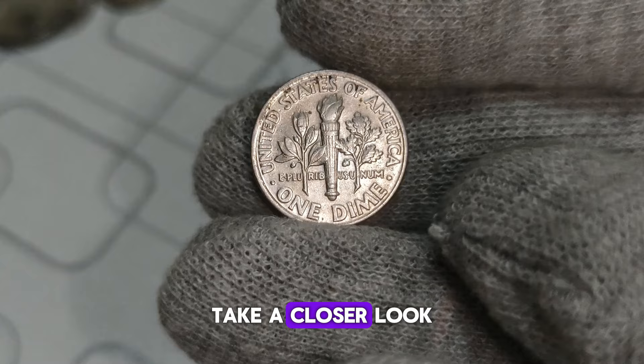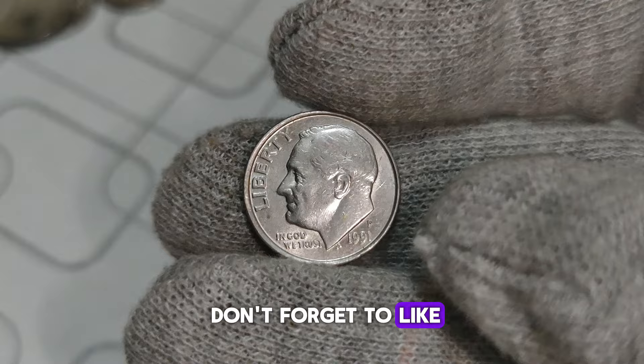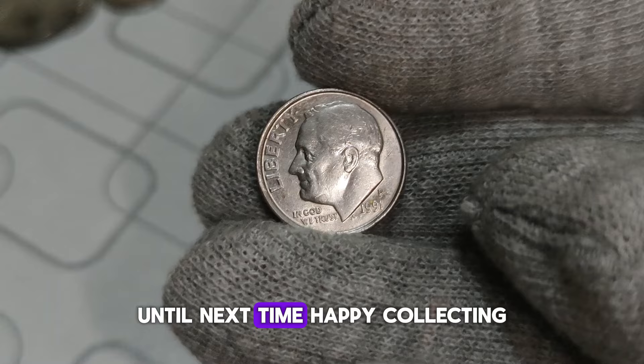And that's a wrap for today's exploration of the 1991 P-Mint Mark Roosevelt dime. Don't forget to like, subscribe, and hit that notification bell for more captivating coin content. Until next time, happy collecting!